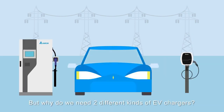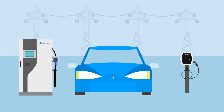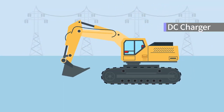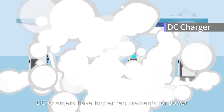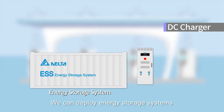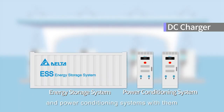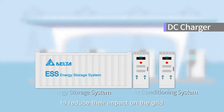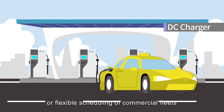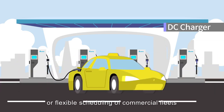But why do we need two different kinds of EV chargers? That's because they're suited for different scenarios. DC chargers have higher requirements for power, so the installation cost tends to be higher. We can deploy energy storage systems and power conditioning systems with them to reduce their impact on the grid. DC chargers are indispensable during long-distance drives or for flexible scheduling of commercial fleets.